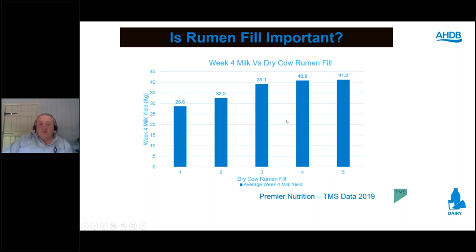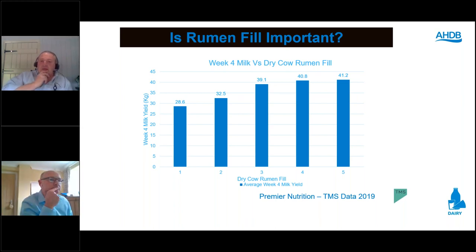At group level, if rumen fill is below target, investigate feed access, provision, sorting, and space. At individual level, low rumen fill warrants further investigation. A recent example: two cows flagged below rumen fill score 3 were both lame — clearly showing the impact of lameness on rumen fill and potentially costing 10 litres per day post-calving. Rumen fill is a quick, easy early warning tool for individual cows or groups not where they should be in terms of feed intake.